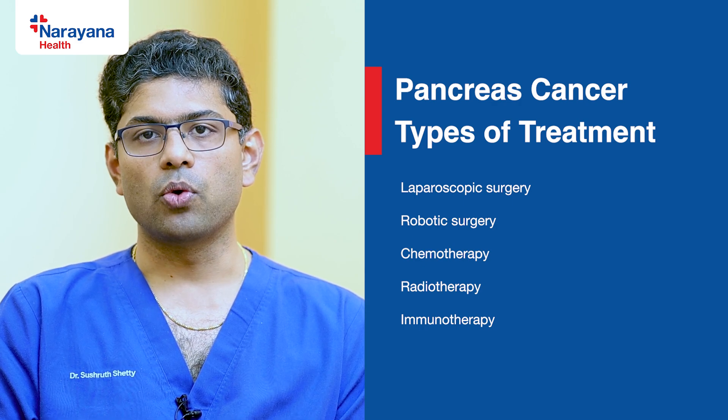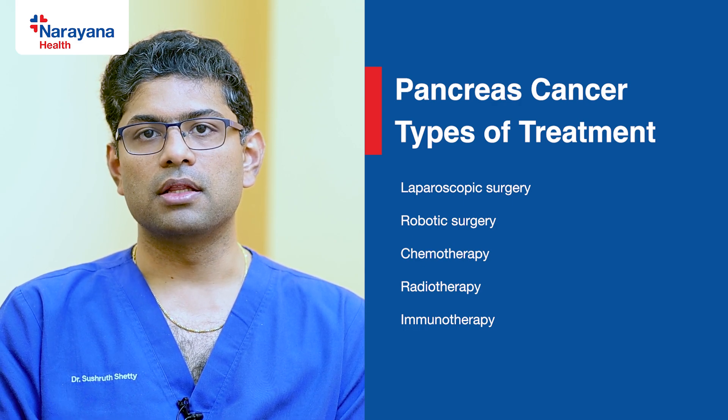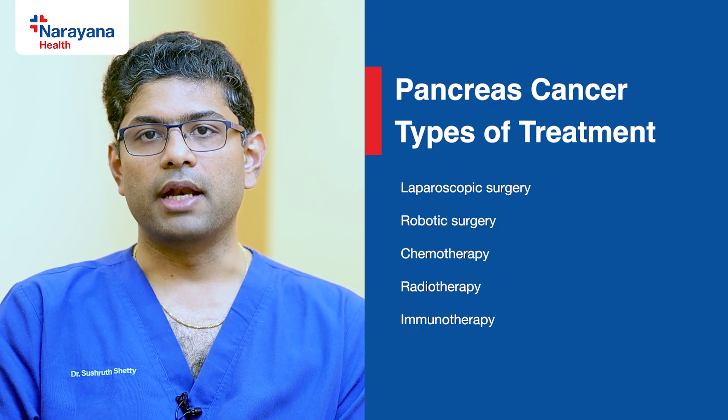Also, significant improvements in systemic therapy in the form of chemotherapy, radiotherapy, and immunotherapy offer promise in the future for pancreatic cancer patients. Thank you.